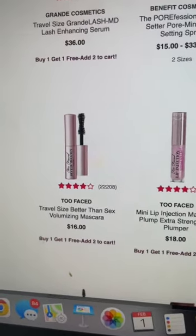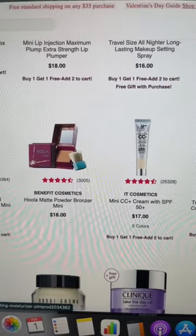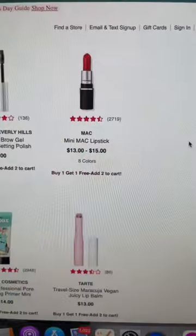Like the Shape Tape. And you can even mix and match — you can get the Shape Tape in two different colors, or you can get a mascara and a Shape Tape. Or you could grab the Benefit Bronzer with an It Cosmetics CC Cream, or grab a MAC Lipstick and get another one for free.